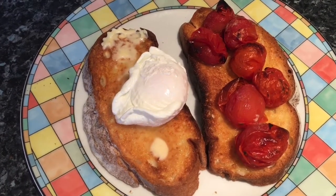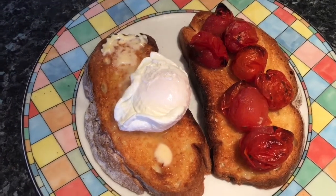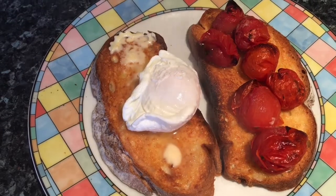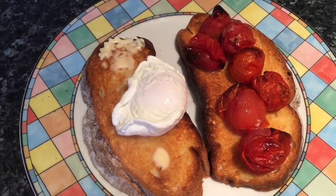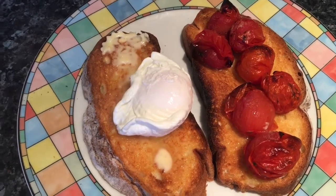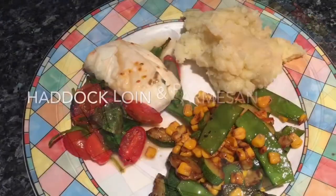Tea tonight is two slices of sourdough — it's a gluten-free one by Warburton's, it's £3.50, quite expensive but it is nice. There's a poached egg which has stayed intact and is quite soft, some grilled baby sweet cherry tomatoes, and on the toast there was some garlic mayonnaise and basil flakes. A really quick and simple tea.